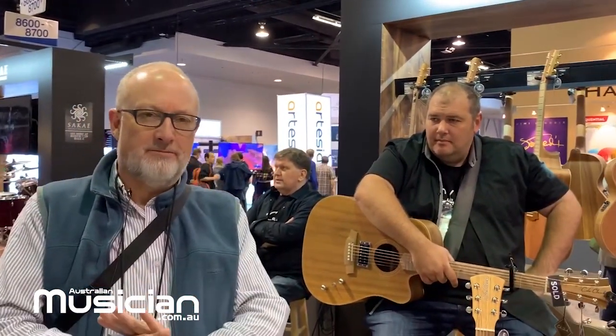Welcome to Cole Clark Stand on the Korg USA booth. We're distributed by Korg in the USA these days.